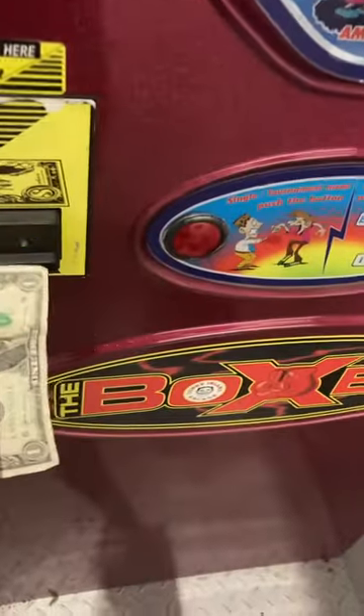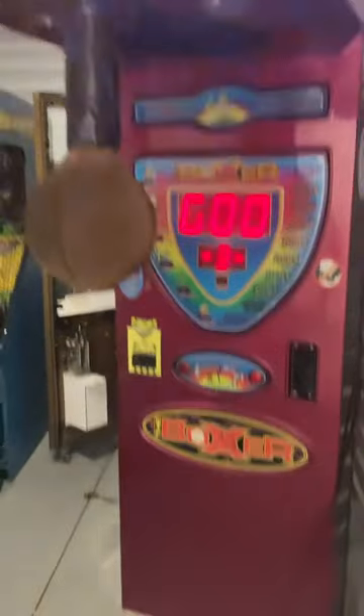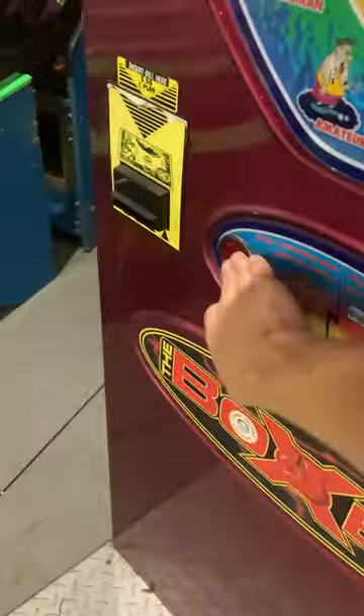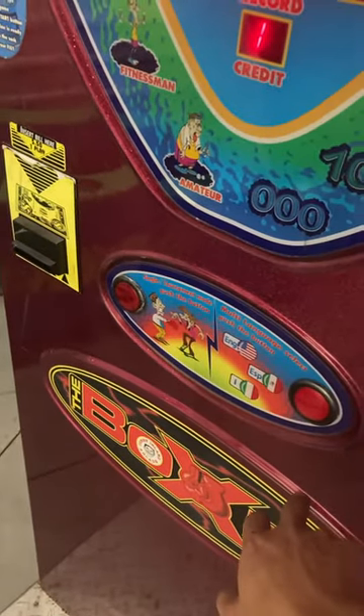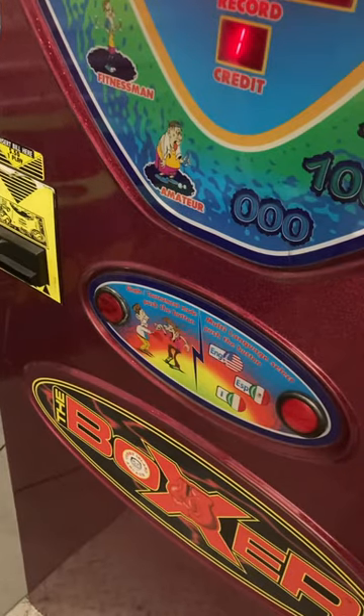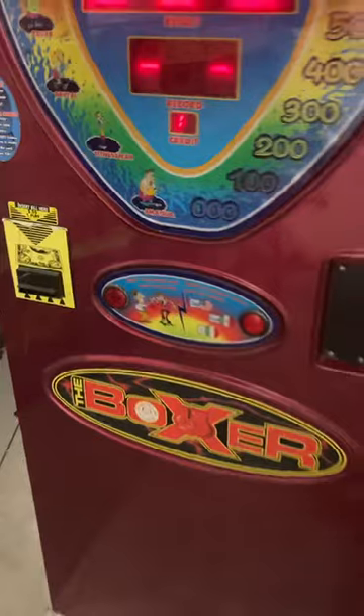The bill acceptor works and the start button works. Let me show you — it does take a dollar, credits up, and the sound works just fine. You can also select the language, so you can choose English.